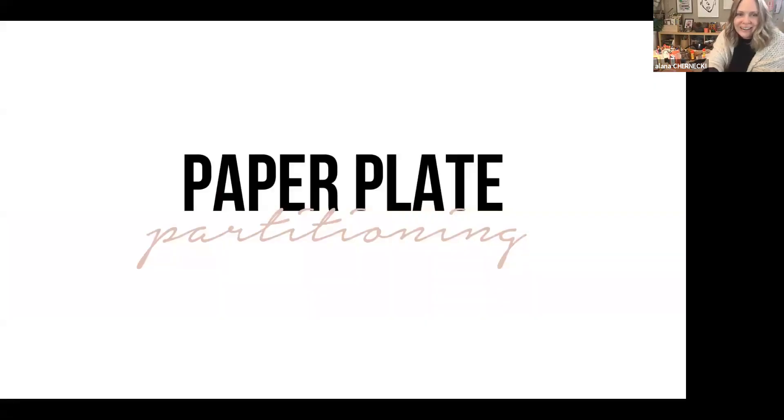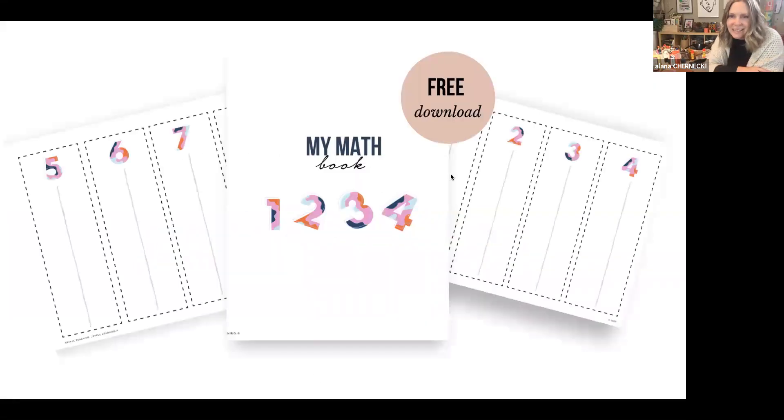Thank you so much for tuning in. I hope you go ahead and grab that freebie — it will be attached to the YouTube video and you can go make your own math booklets with your children. Thanks so much for tuning in. Bye for now, everyone.